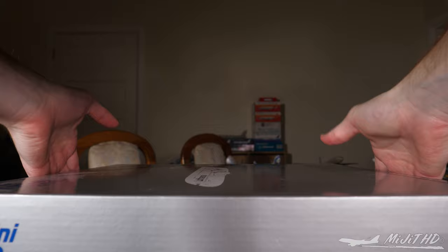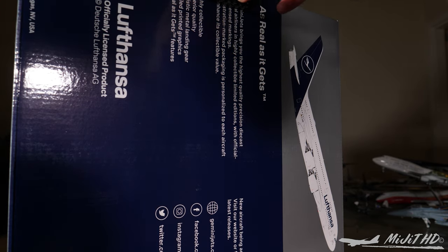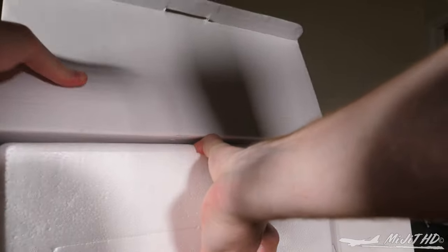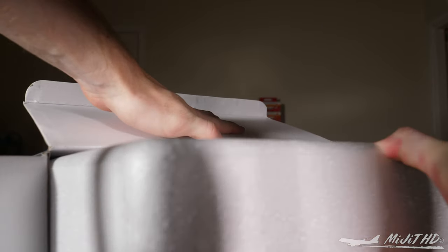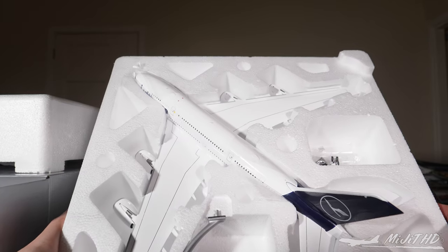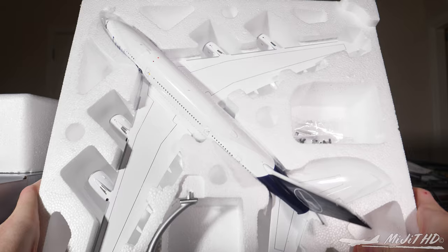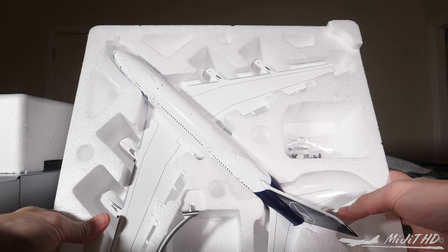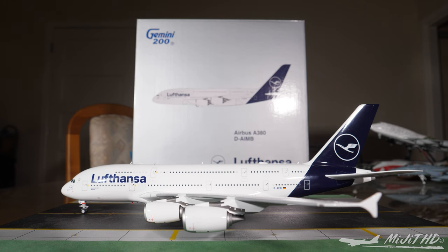It's been a while since I dealt with an A380 and it's going to be something I'll have to get used to again with trying to handle this aircraft. I have the model, the stand, and also the gears here. Sorry about all that squeaking — it's the polystyrene. All right guys, the model is now out of the box.